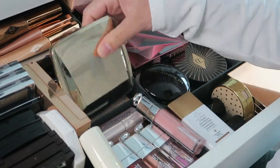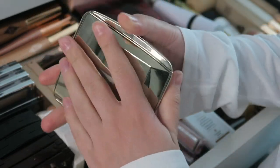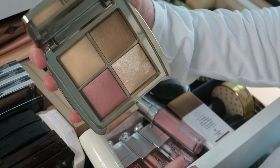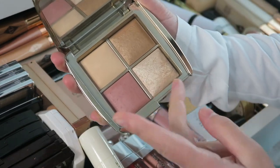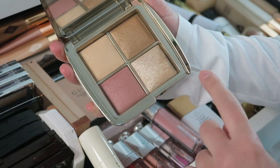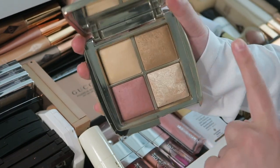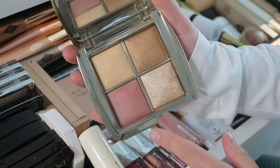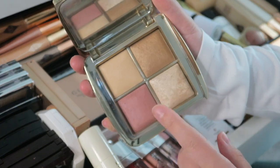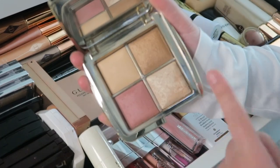Now let's move to the right. I have the Hourglass Ambient Lighting Edit Mini — this was a holiday palette and I love it. They had a six-pan one that came out around 2019 or 2018, and they brought it back in this quad size, which is perfect. I can just travel with this and have my setting powder, blush, highlight, and bronzer all in one.